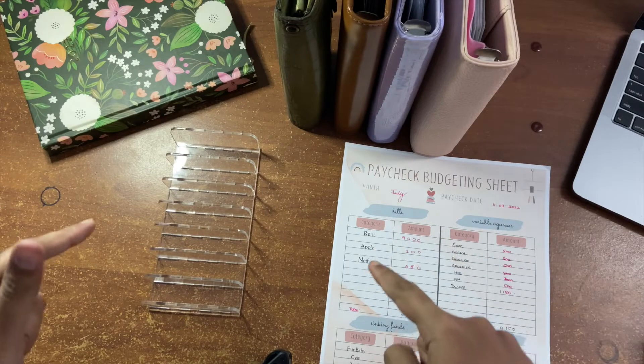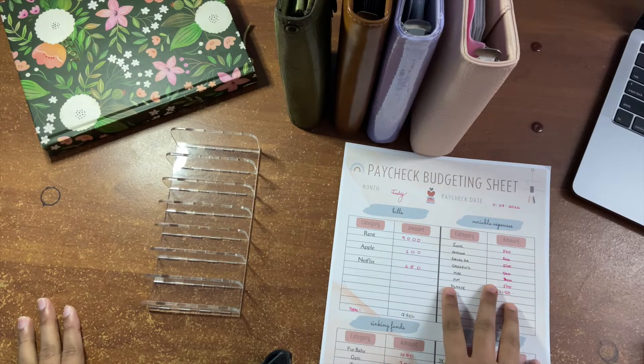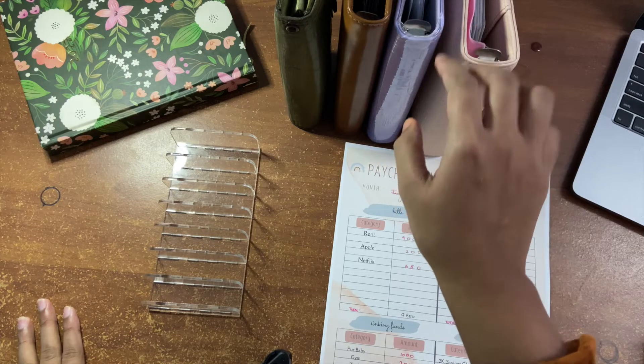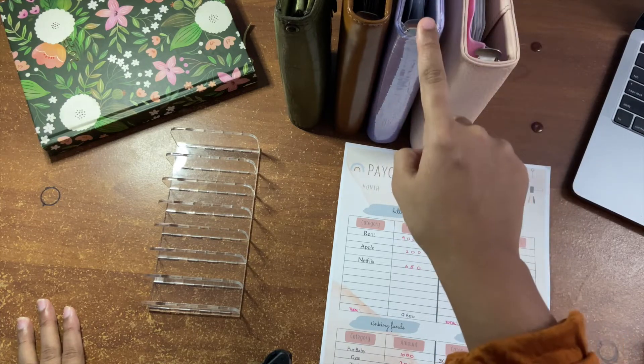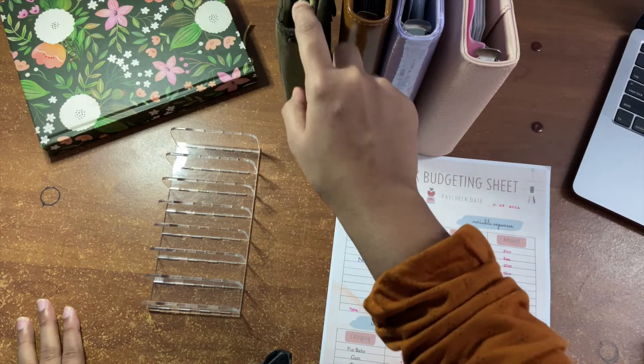Let's get started with today's video. This will be my stuffing for the month of July, and I'll be stuffing my long-term sinking funds, short-term sinking funds, savings challenges, and also my mini envelopes.